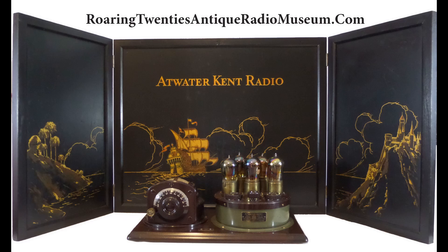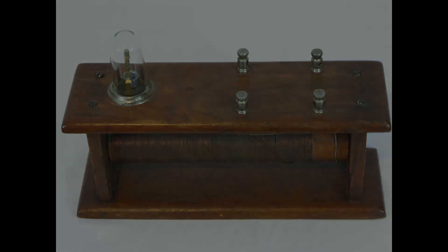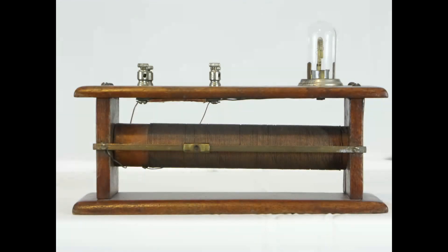The first radios that started the radio revolution with the public were called crystal radios. These radios could pull music and voices out of thin air with no visible power source. This was shocking to people living in the early 1900s who had no idea how such a simple device could do such a thing. Many people thought it was a trick, and others proclaimed it as the device of the devil.